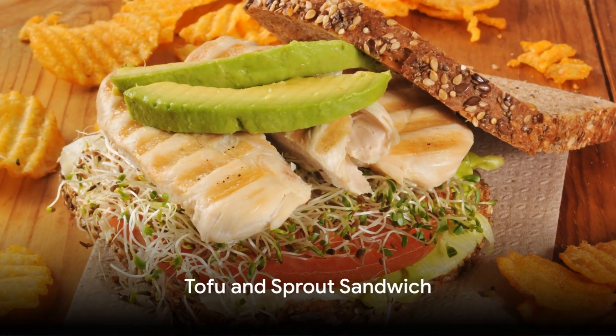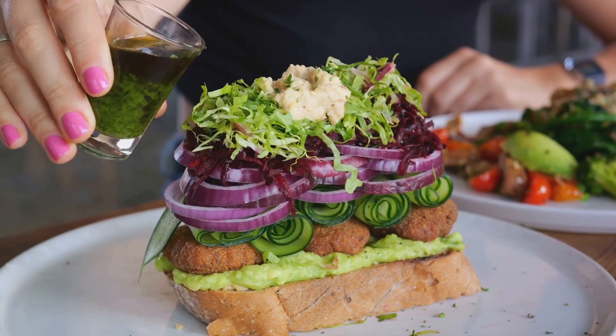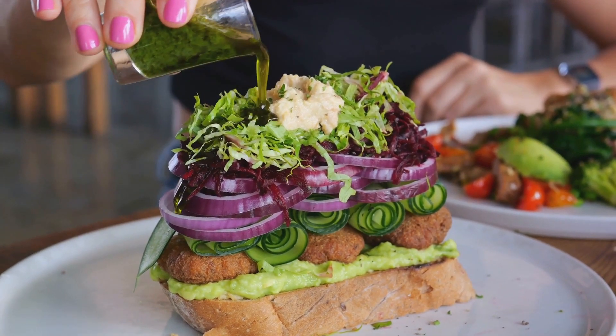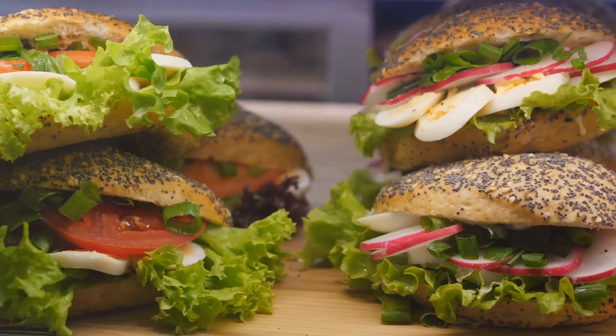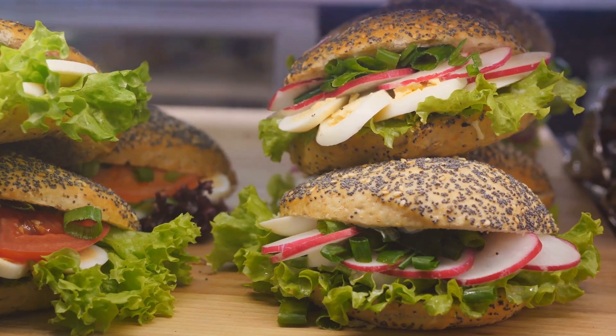Next, we have the tofu and sprout sandwich. Marinate tofu in soy sauce and garlic, then grill it. Place it on a slice of whole grain bread, top it with alfalfa sprouts, and a drizzle of tahini. This sandwich is a protein powerhouse, making it a great post-workout meal.